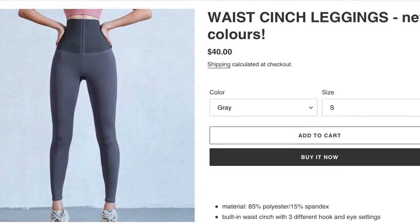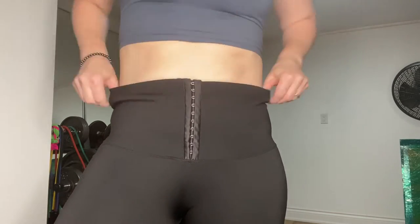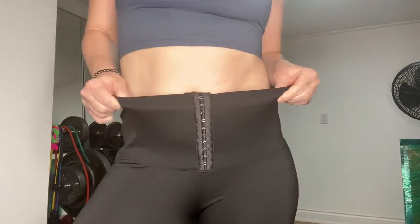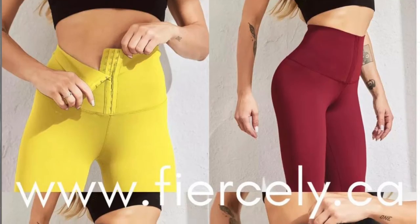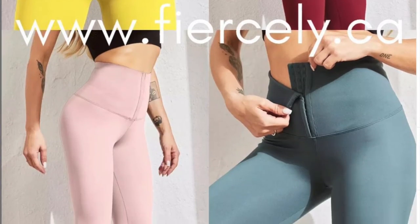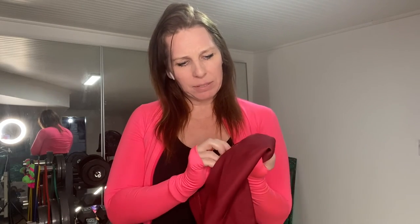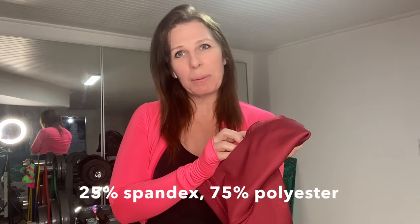Next we have the waist cinch legging. I just got a bunch of new colors in — this is a new color, the wine. Beautiful. I love these. I've tried two sizes; this is the medium, which fits me really well. It's 25% spandex — a pretty high spandex count and really stretchy.